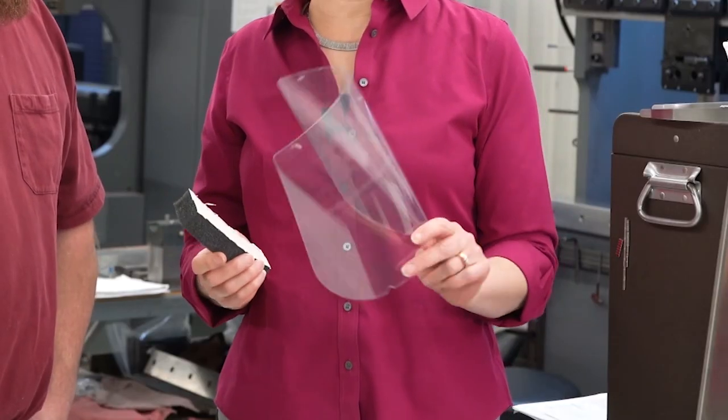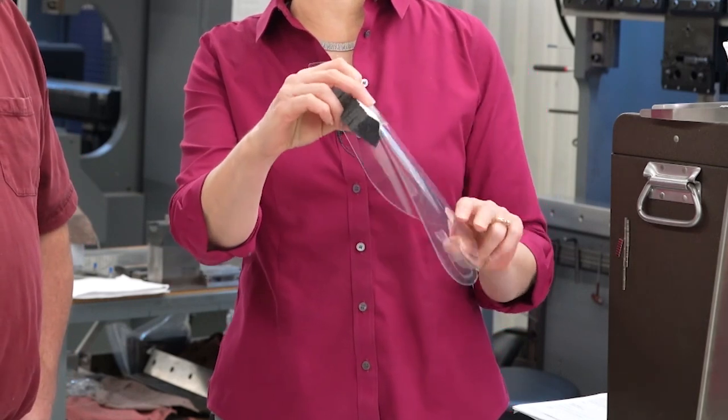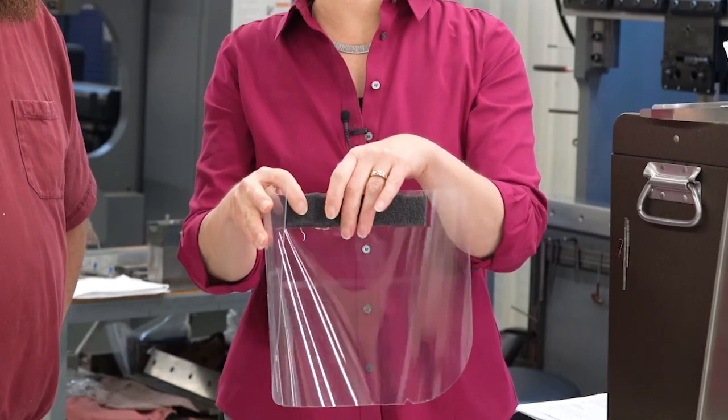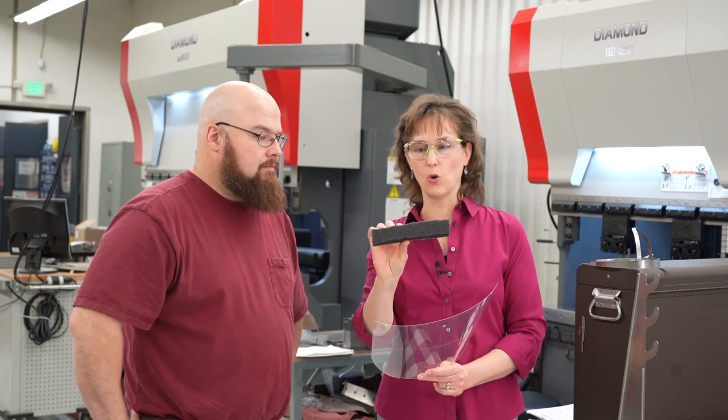We went online to see what other options we might be able to piggyback on. We found a design which had a regular plastic shield, included a foam strip to keep the shield away from your face, and was supposed to have an elastic band to keep it around your head. But in discussion with Kuga Medical Center, they informed us it would be a one-time use shield because the foam strips are not sanitizable.